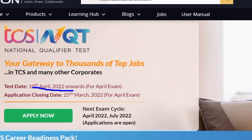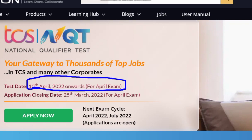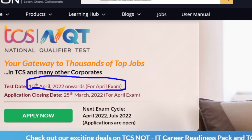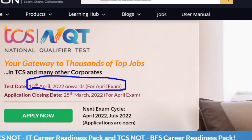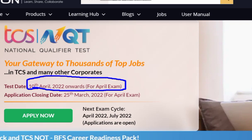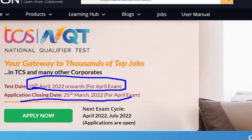We will be waiting for your response — if we get good engagement, we can make a last 15 days, 10 days, or 7 days preparation strategy. Please raise your hand in our Telegram group or comment section to let us know you need preparation strategy videos. The closing date is 25th of March and the exam cycle shown on screen is April, then July 2022.